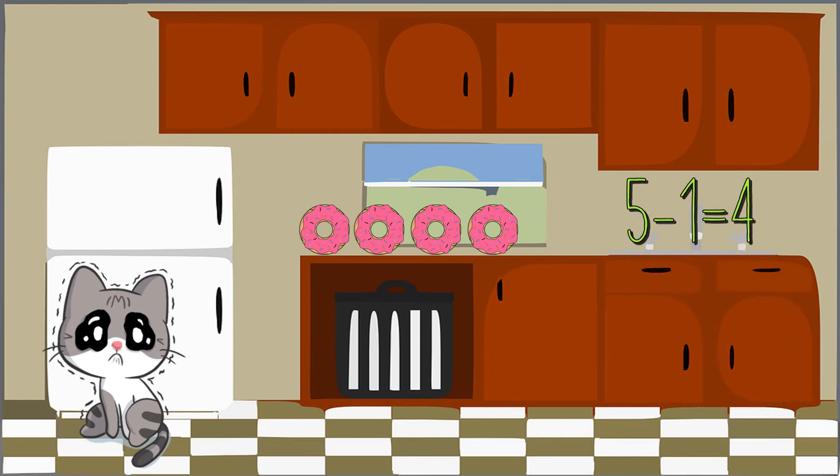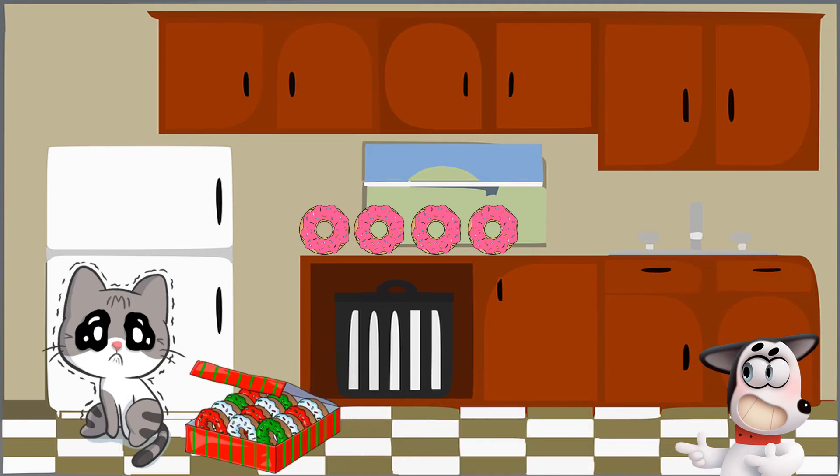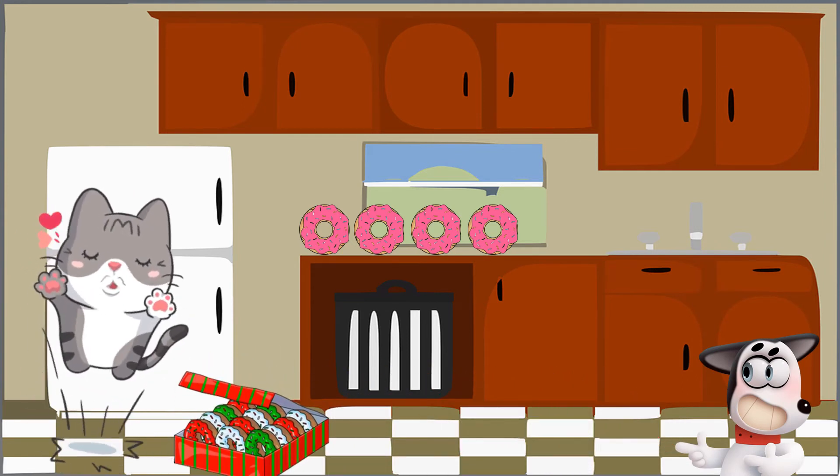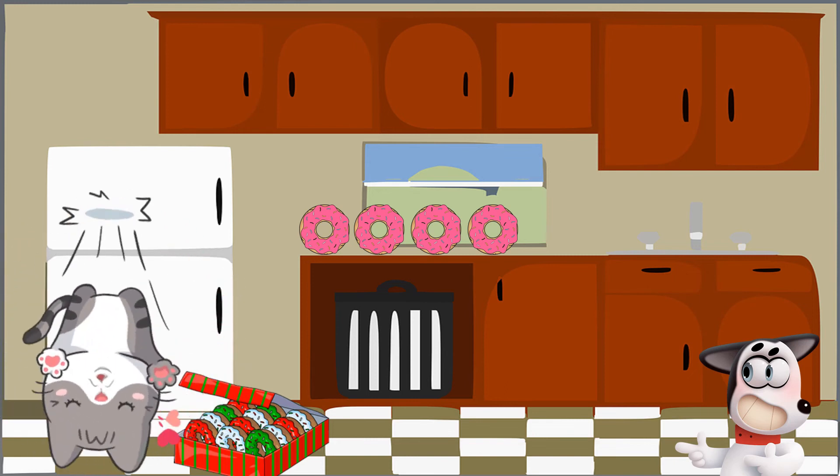Luckily for Frank, Sid is a good dog — he bought Frank a whole dozen more. Frank is a happy cat! Have fun adding and subtracting today, friends!